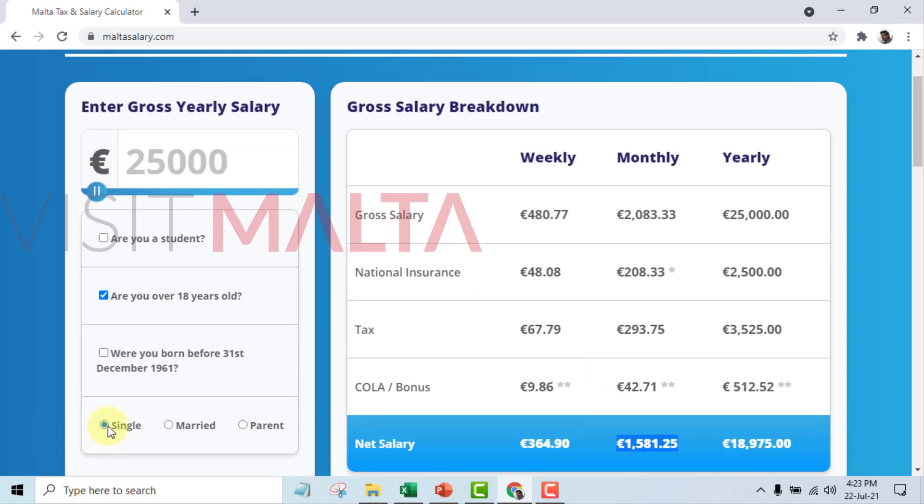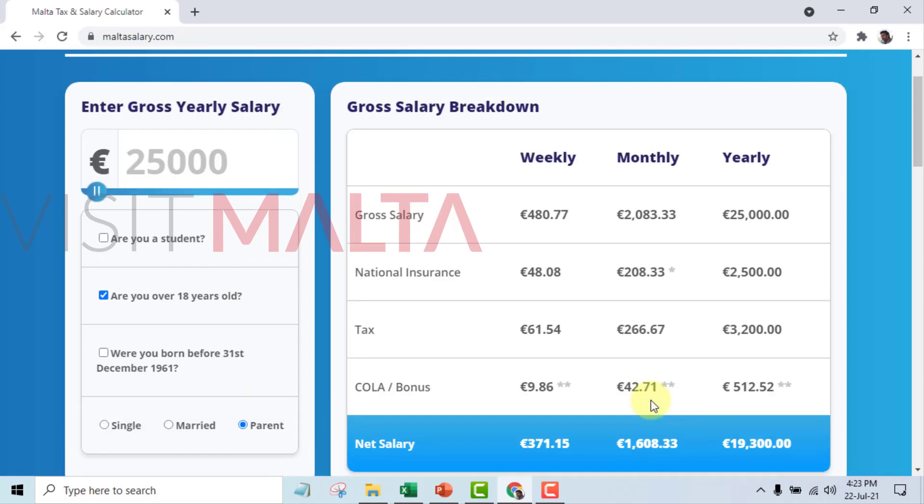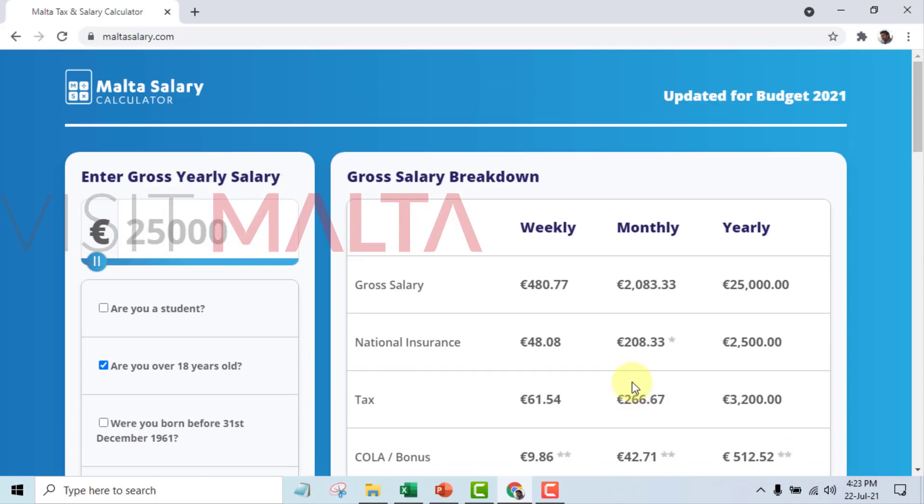This example is for a single person above 18 years. If you are married, the tax and insurance calculation will be slightly different — you can click on 'married' to see the difference in the amount. If you have children, you can choose 'parent' and you will see some further difference in the value.